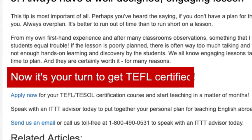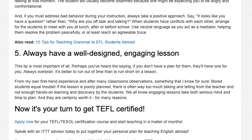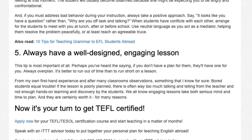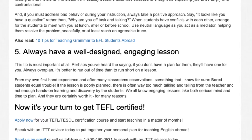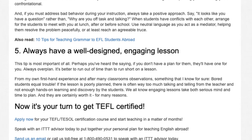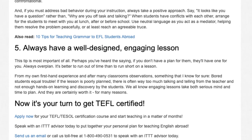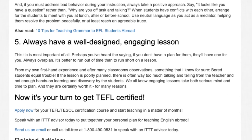Now it's your turn to get TEFL certified. Apply now for your TEFL/TESOL certification course and start teaching in a matter of months. Speak with an ITTT advisor today to put together your personal plan for teaching English abroad. Send us an email or call us toll-free at 1-800-490-0531 to speak with an ITTT advisor today.